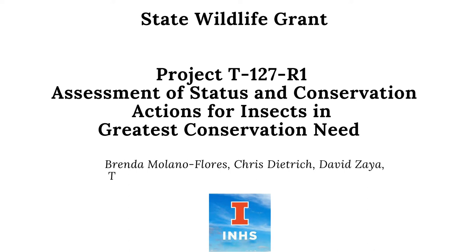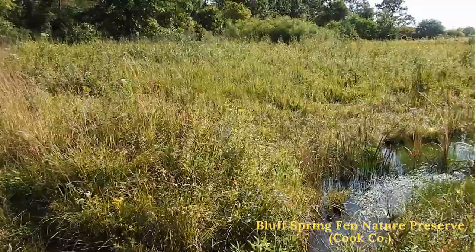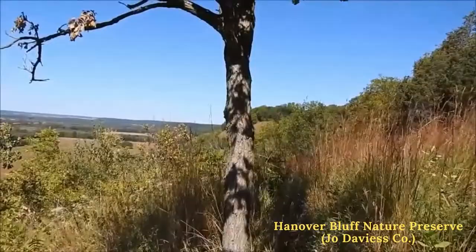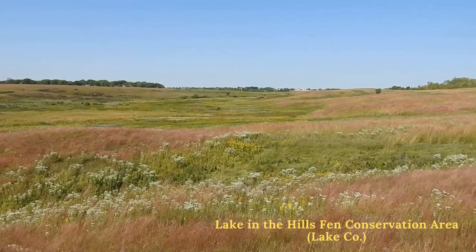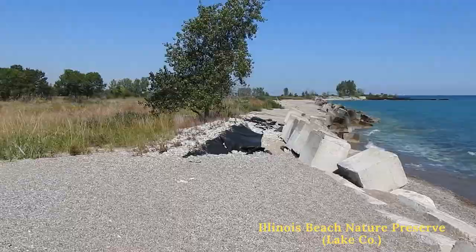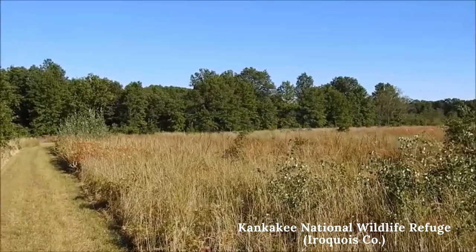Hi, my name is Valeria Trivellone and I'm going to introduce to you our ongoing project on insects' conservation needs. Researchers at Illinois Natural History Survey have undertaken several studies on prairie in Illinois as they are a valuable state natural heritage. 99% of the original prairies in Illinois have vanished, and with them several plant and animal species. We focus on insects because they are one of the largest components of biodiversity, and still few studies have been carried out in Illinois.